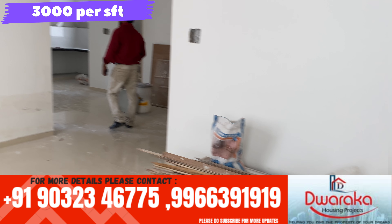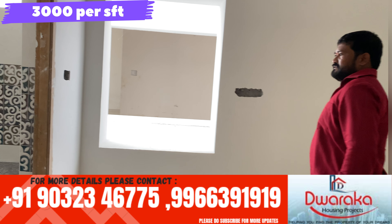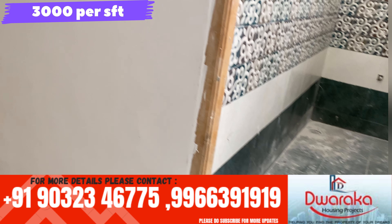Now let's take a look at my apartment flat. We have a west facing. This is the master bathroom. We have an attached washroom. There are lots of fittings in the washroom.